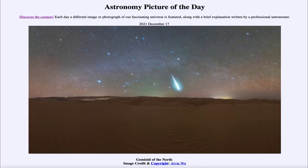Greetings and welcome to the introduction to astronomy. One of the things that I like to do in each of my introductory astronomy classes is to begin the class with the astronomy picture of the day from the NASA website, that is apod.nasa.gov/apod. Today's picture for December 17th of 2021 is titled Geminid of the North.